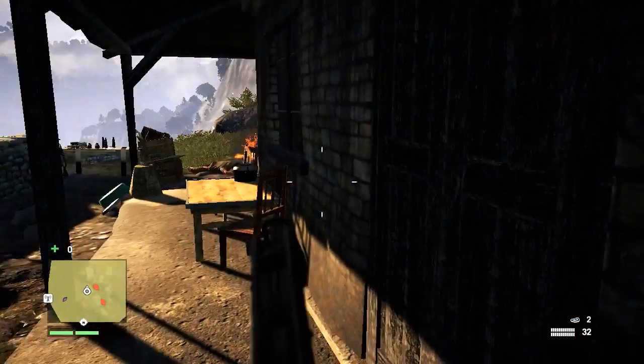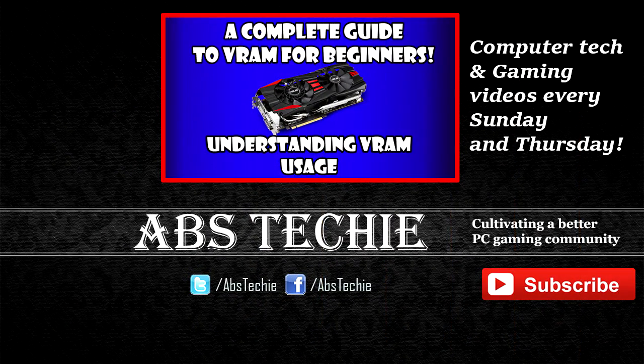If you liked the video, make sure to hit that like button. Subscribe for more computer tech and gaming videos like this twice a week. I am Abstecki and see you later.